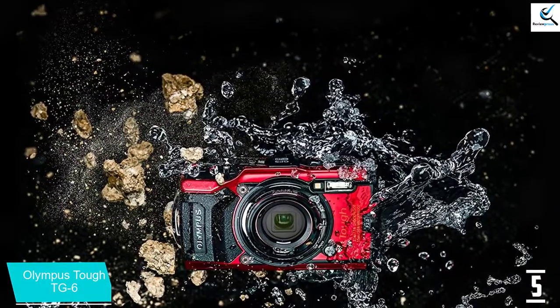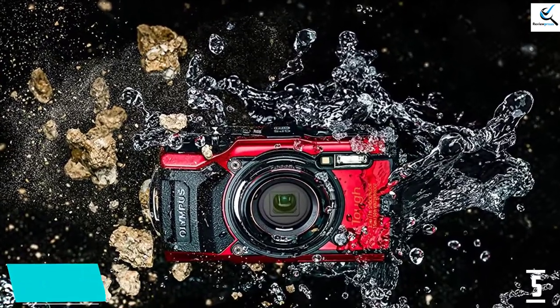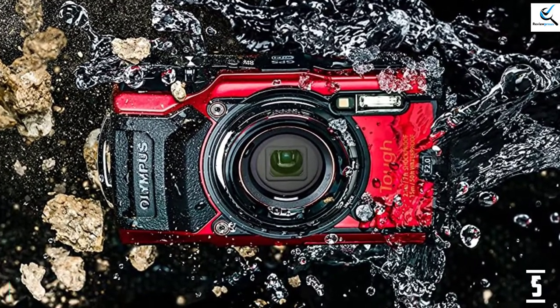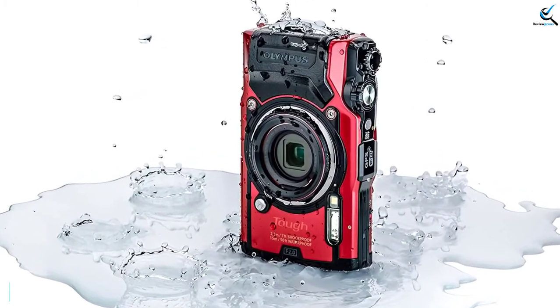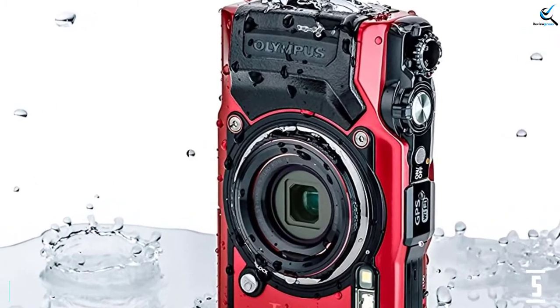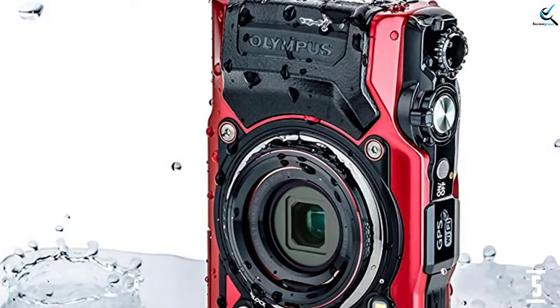It is also freezeproof, crushproof, and dustproof. The pocketable TG-6 fits well in the hand, though buttons are small and easy to press accidentally, and the control dial is hard to turn. The camera's metal body is solid, and the dual locks on its two doors give added confidence that water will stay on the outside. The LCD is bright and easy to see outdoors but scratches very easily, making a screen protector a wise purchase. Olympus offers many accessories for the TG-6, including conversion lenses and macro lights.